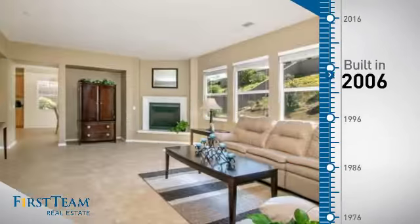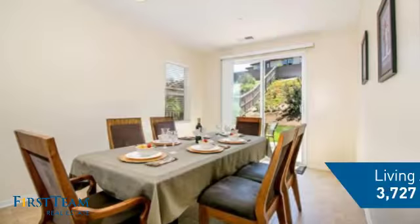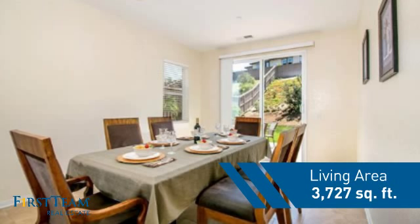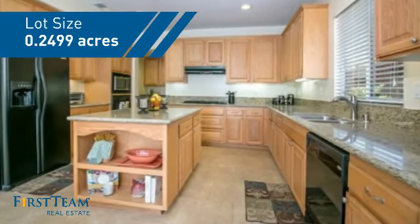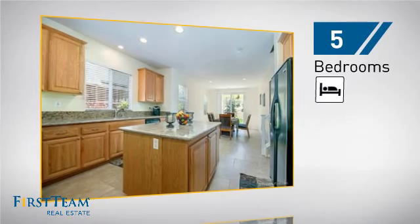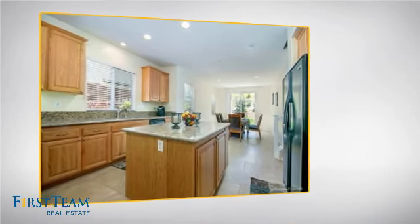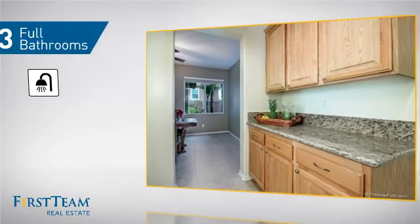This property was built in 2006 and features over 3,700 square feet of space, giving you a spacious layout to play host or kick back and relax after a long day. Inside you'll find five bedrooms so everyone has a private space to come home to, as well as three full bathrooms.